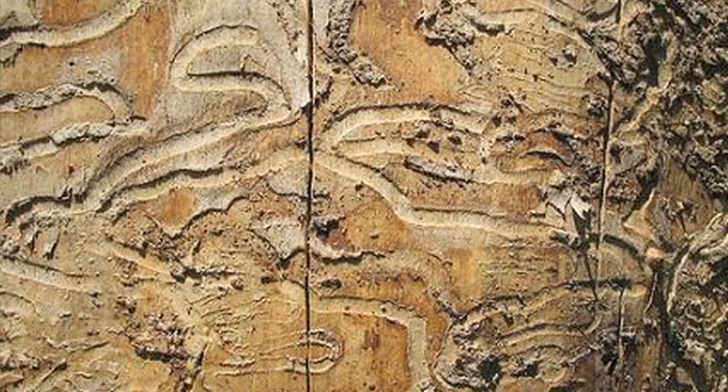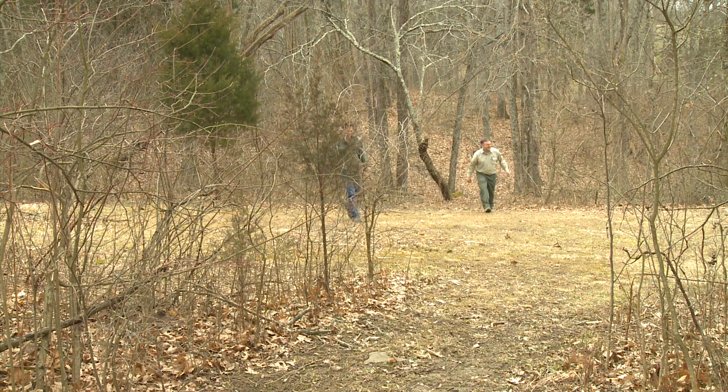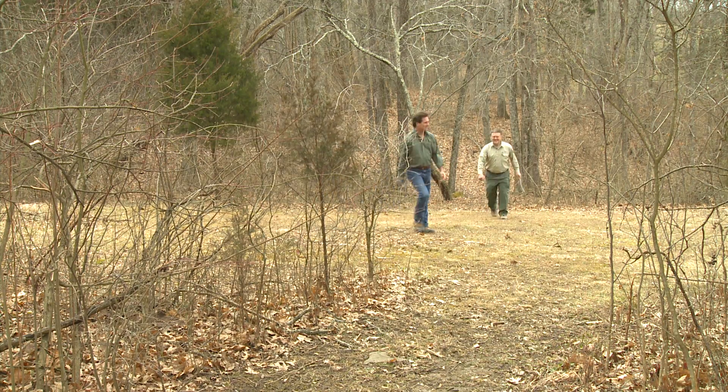Pretty much all the counties from northern Kentucky down through the bluegrass region to about Jasmine County have confirmed emerald ash borer infestations. It's likely a lot farther out than that — it just hasn't shown up yet. Let's go see if we can find a tree that has been affected.